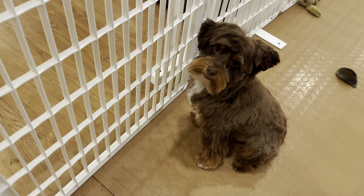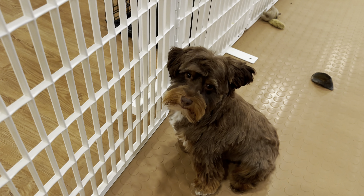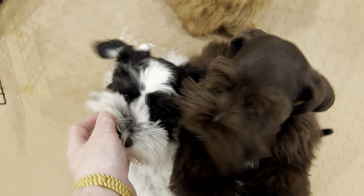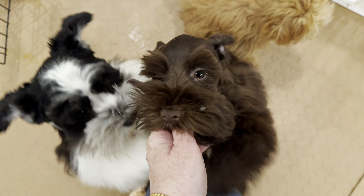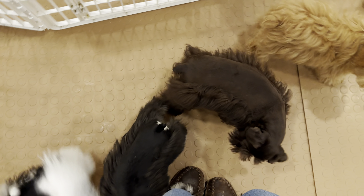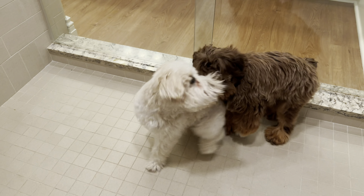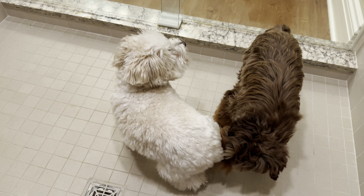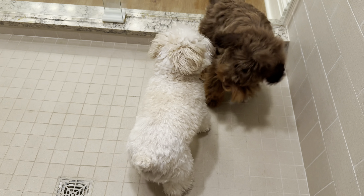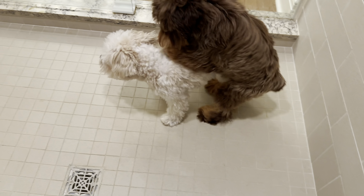I suspect Truffles is looking for Penny. But Penny's guardian mama took her back home to her house after they met up here. And what's up next? Flirty dancing. This is very normal flirty dancing. Penny and Truffles.